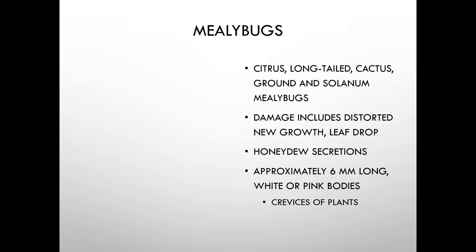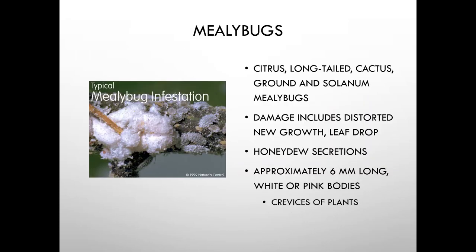Mealybugs are primarily a greenhouse and interiorscape pest. There are many species. They can distort new growth, cause leaf drop, and produce honeydew secretions. They're very tiny, with white or pink bodies, and they hide in the crevices of plants.